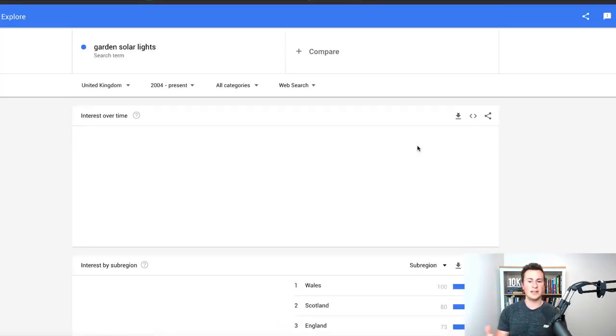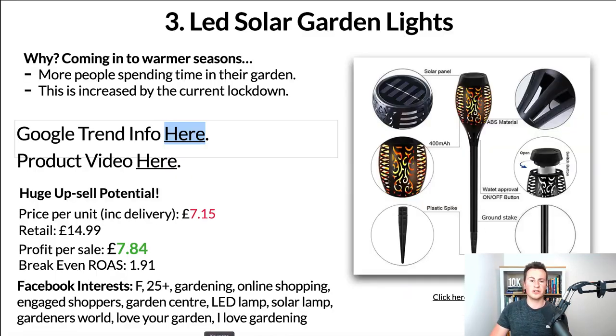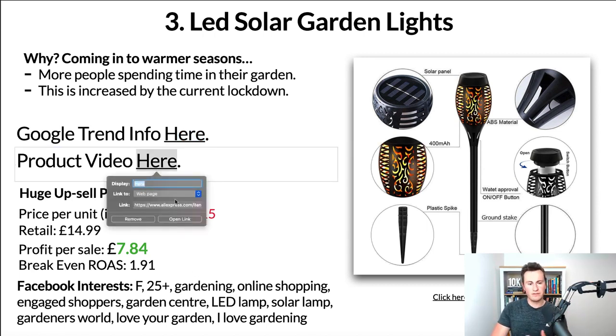In terms of Google Trends, this is actually quite surprising and illustrates how in-demand these products are. 'Garden solar lights' in the UK over the past 16 years — the previous peak was 32, and at the moment things are currently three times as popular as they've ever been in the past 16 years. It's a no-brainer for a product like this. It doesn't necessarily have to be this exact design — it can be any kind of solar light, but the more specific to your audience the better.